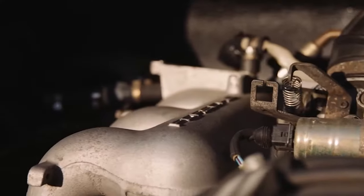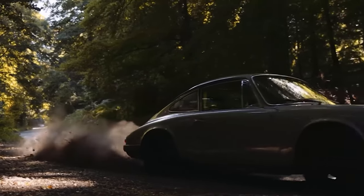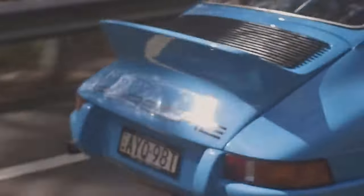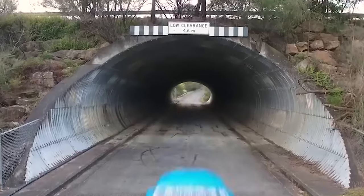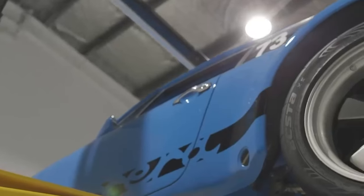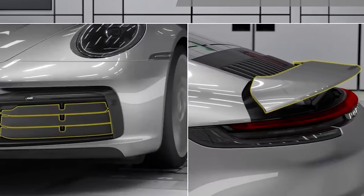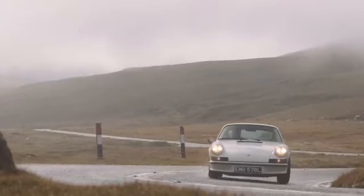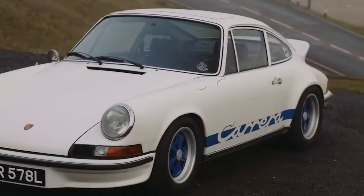The dawn of the 1970s marked another key milestone for the 911. The engine saw an upgrade, now ranging from 2.2 to 2.4 litres, and the horsepower was bumped up to a respectable 190. But the real jewel of the 70s was the 911 Carrera RS. Porsche took the already incredible 911 and further refined it into a leaner, meaner machine. The Carrera RS was a testament to Porsche's commitment to driving purity and performance, balancing increased power output with a reduction in weight. The 911 Carrera RS 2.7 in 1972 was the first production vehicle to proudly display a rear spoiler as part of its design.